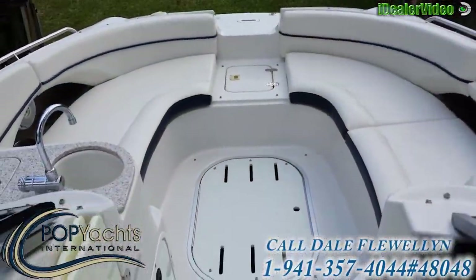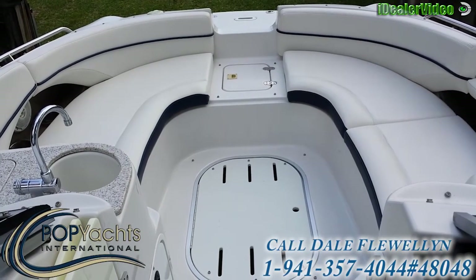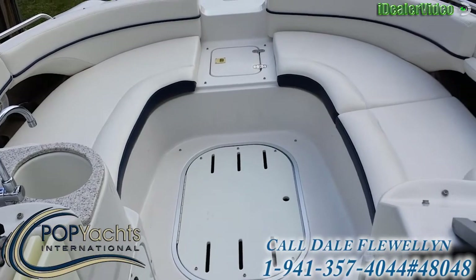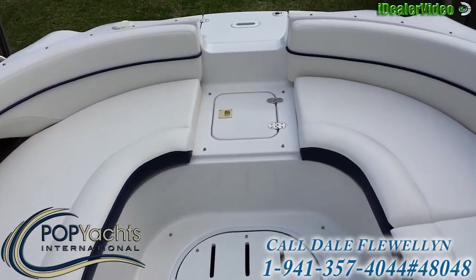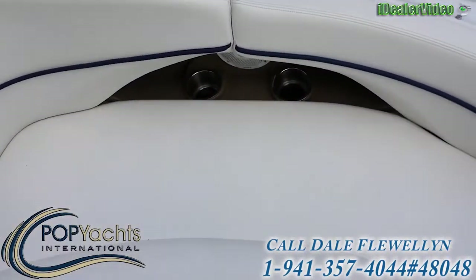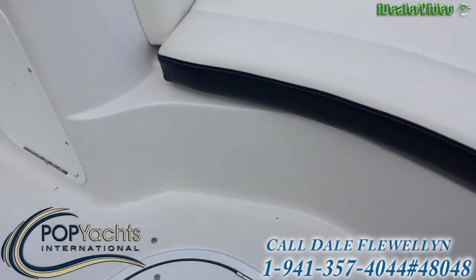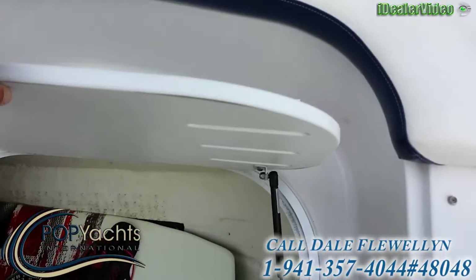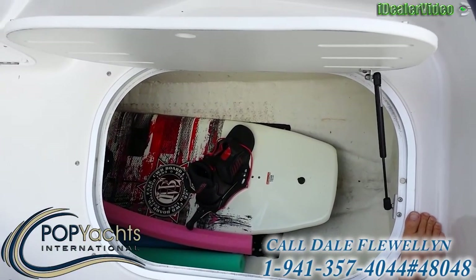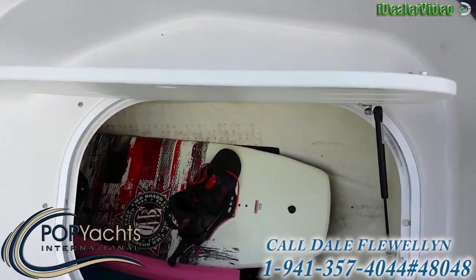Up front on this boat there's a complete cushion set. This whole area turns into a layout sunroom. We have coolers, a boarding ladder up front, and storage under here. Check out the size of this storage area — you can fit several sets of skis and wakeboards in there.